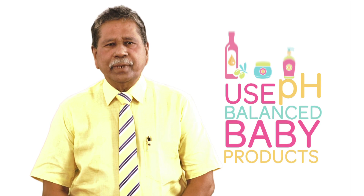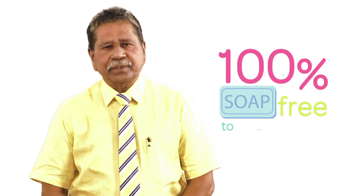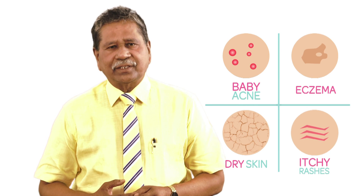It is important to use baby products which are pH balanced for this range of pH in baby skin, and a hundred percent soap free, to prevent typical skin problems like baby acne, eczema of the newborn, dry skin, and itchy rashes.